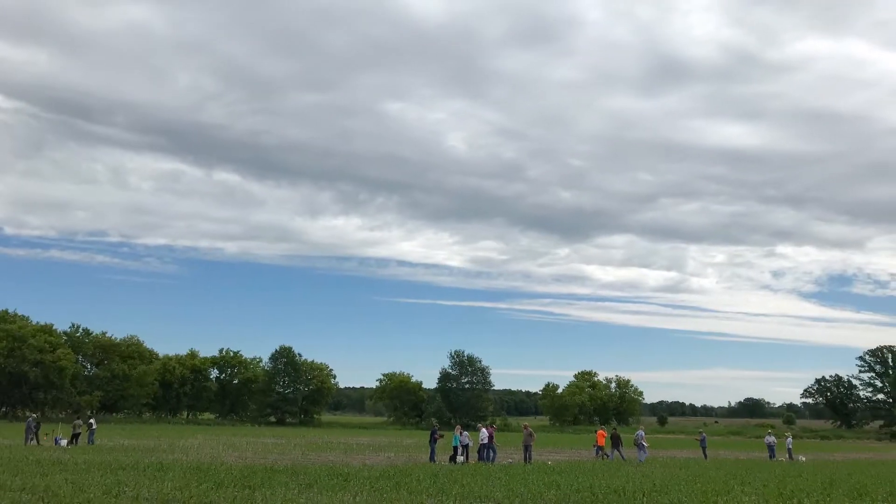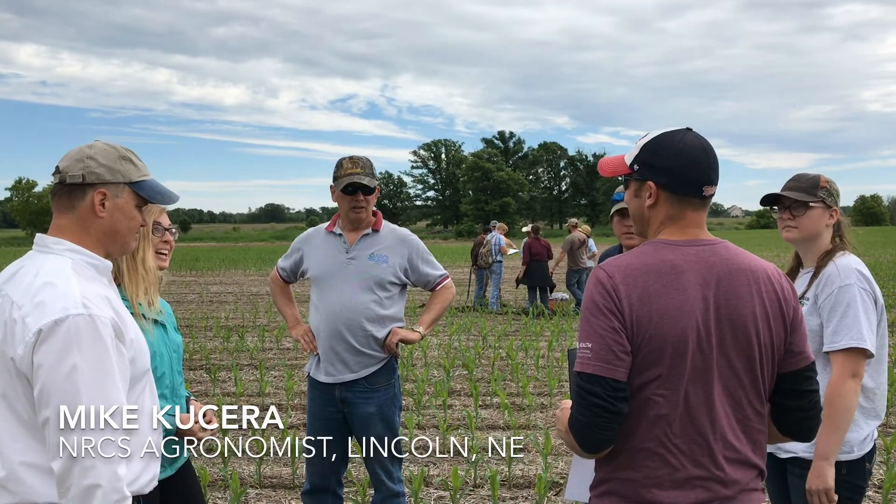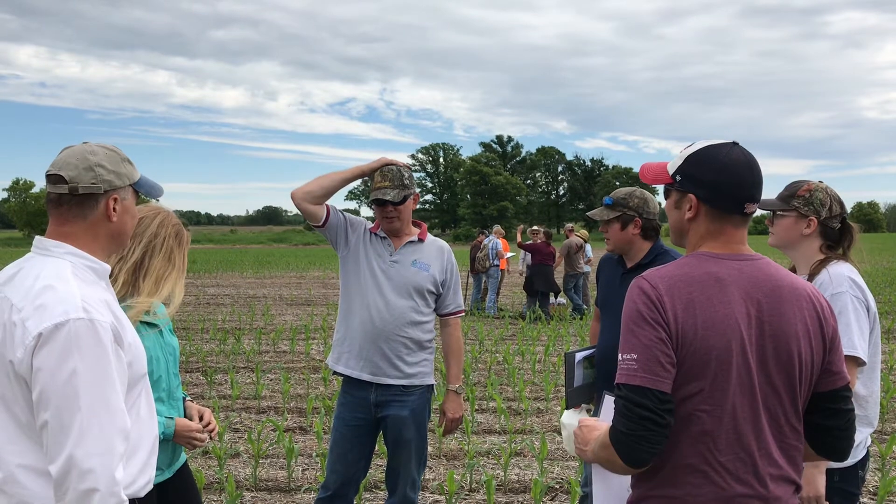We couldn't do this without the partnership. Today we've got folks from Bowser and the technical training team, trainers from the National Soil Health Division, our state and area technical staff, and soil scientists.